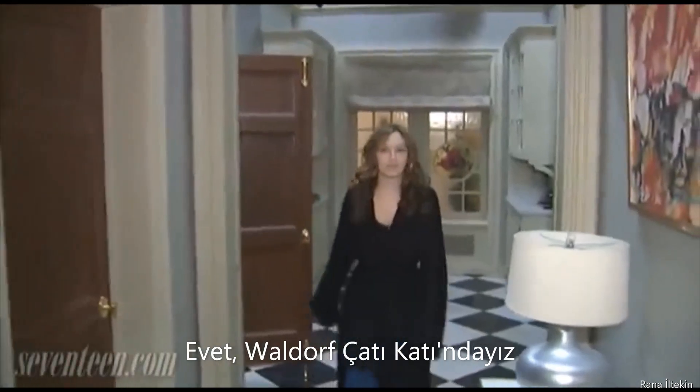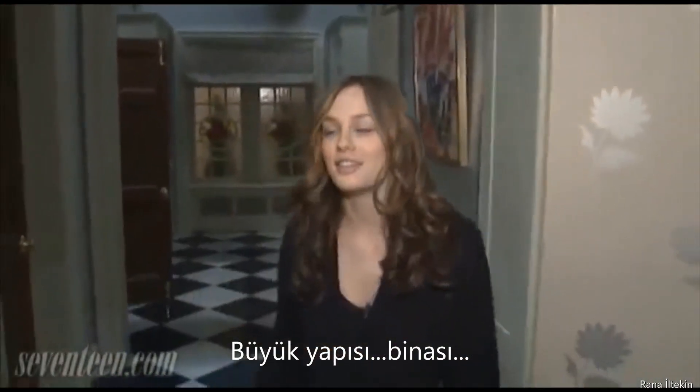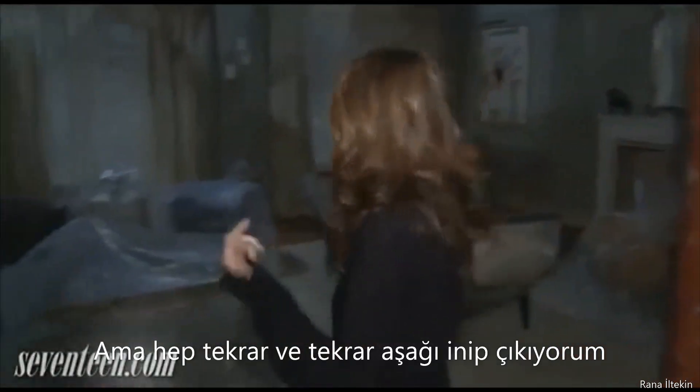So we're in the Waldorf penthouse. They're doing construction, they're building, and this is our beautiful staircase that leads to nothing. We'll always have scenes with me coming down the stairs, and you see it one time in the actual show, but I have to go up to start the scene and then come back down, over and over.